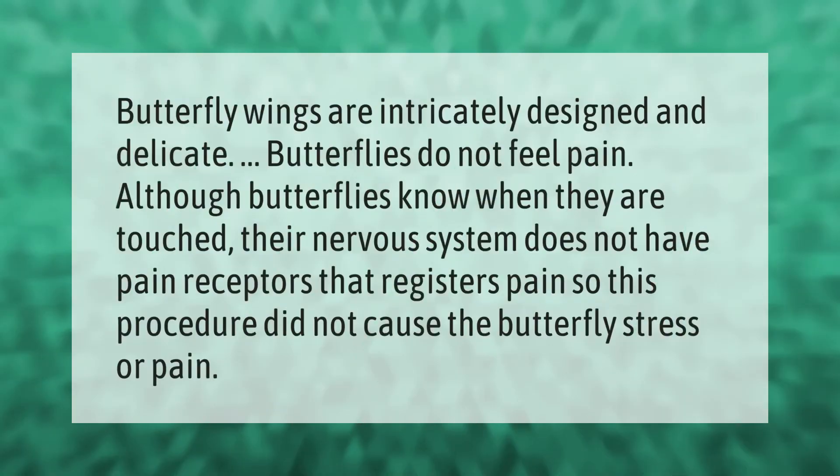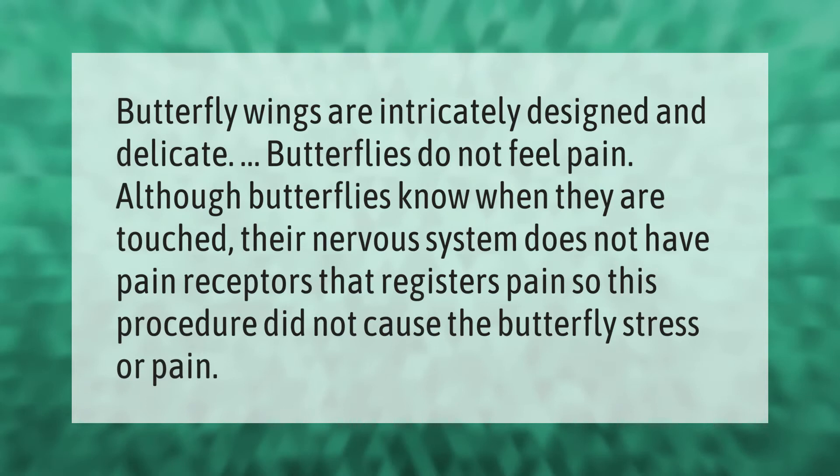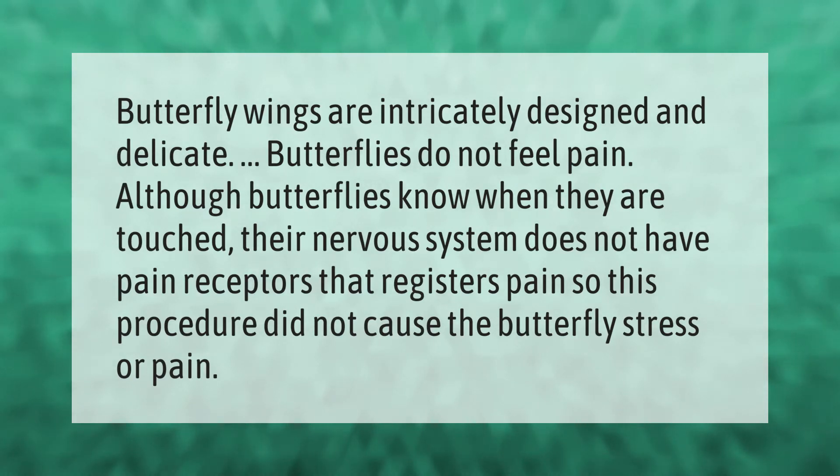Butterfly wings are intricately designed and delicate. Butterflies do not feel pain. Although butterflies know when they are touched, their nervous system does not have pain receptors that register pain, so this procedure did not cause the butterfly stress or pain.